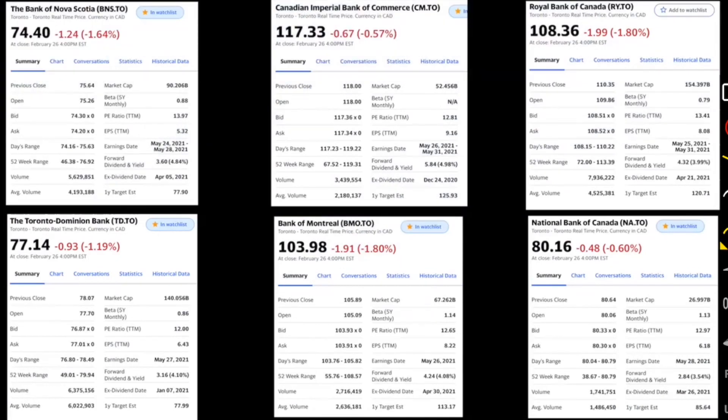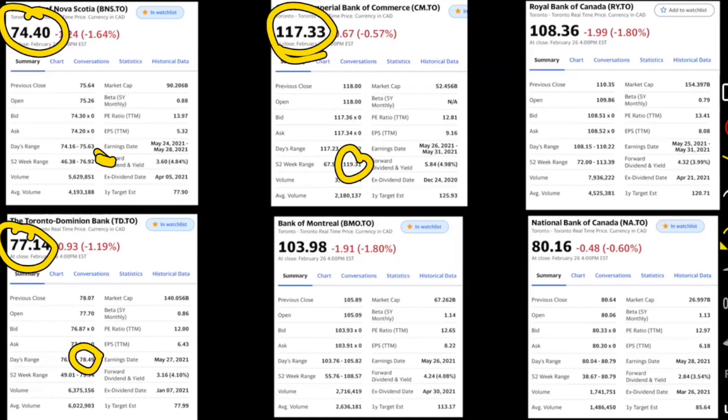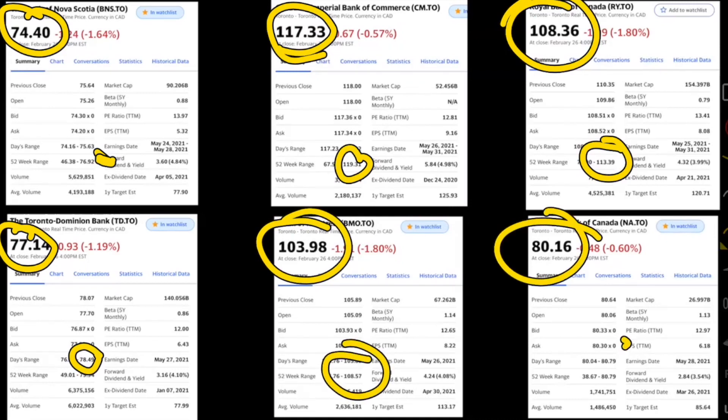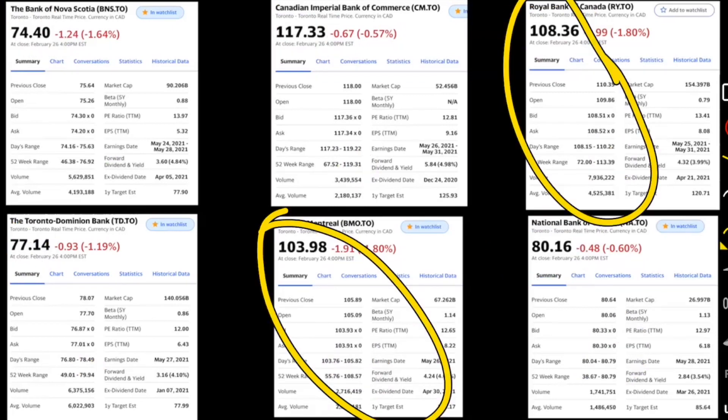There is also the strategy of looking at which bank is closest to its 52-week high and which is farthest away. Bank of Nova Scotia is at $74.40 with a 52-week high of $76.92. TD is at $77 with a high of $78. CIBC is at $117 with a 52-week high of $119. Royal Bank is at $108 with a high of $113. BMO is at $103 with a 52-week high of $108, and National Bank is basically at its 52-week high. With this strategy, I'd be looking at Bank of Montreal, then Royal Bank, and then CIBC as a close third.